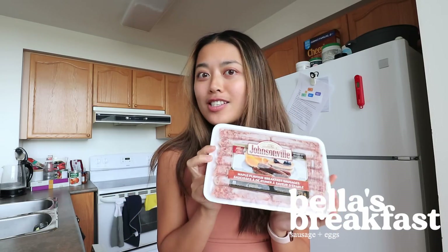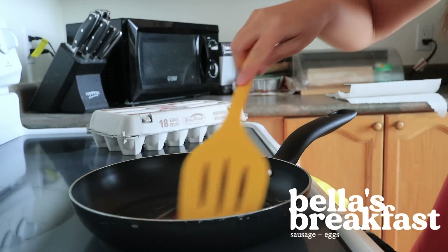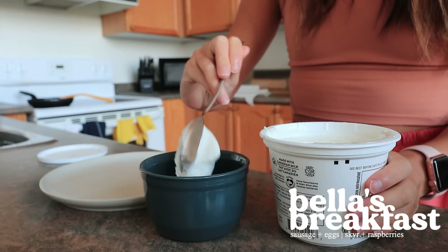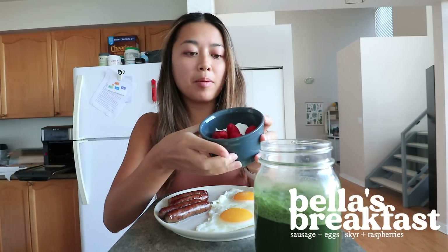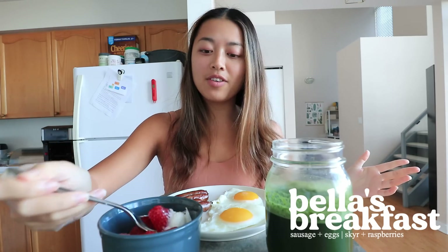We are in the kitchen — that kickboxing workout was so much fun! We're going to have breakfast now. Bella's go-to breakfast is apparently sausage and eggs, so I have these maple breakfast sausages along with some eggs. I also decided to have some skyr, which is an Icelandic-style yogurt similar to Greek yogurt — it's really thick — and raspberries, because Bella mentioned she likes skyr and berries as a snack. I'm also having greens because Bella has said she enjoys her green juice.